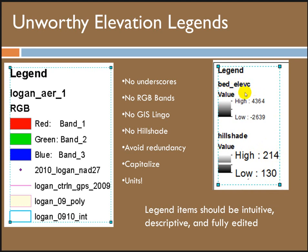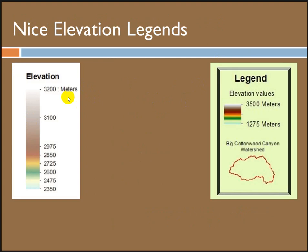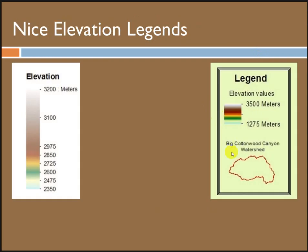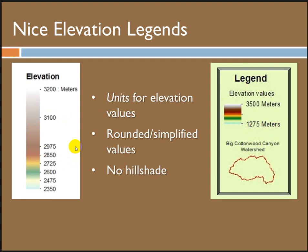Elevation — absolutely include it. But what's the one thing an elevation value needs to have? Units. Absolutely must have units — we don't know if this is in feet or meters, and it's not up to your audience to figure that out. Always include units for your elevation legends. Here are some beautiful examples of elevation legends — this student broke it out categorically and included units, with nice round values. The elevation comes in with raw numbers, but does your audience care if black is 2,639 or is 2,600 legit? Round these things so it's digestible. So: units, round and simplify, and leave your hillshade off.